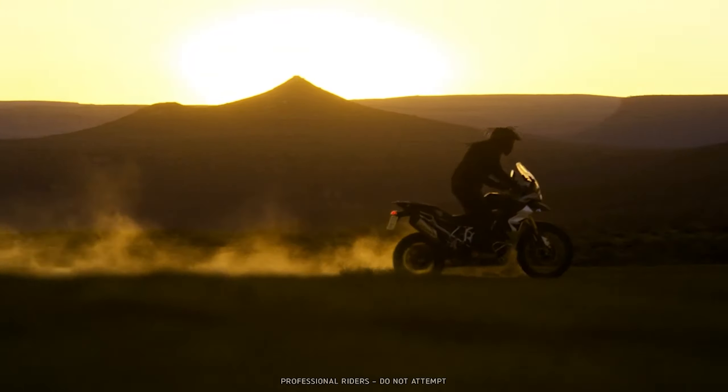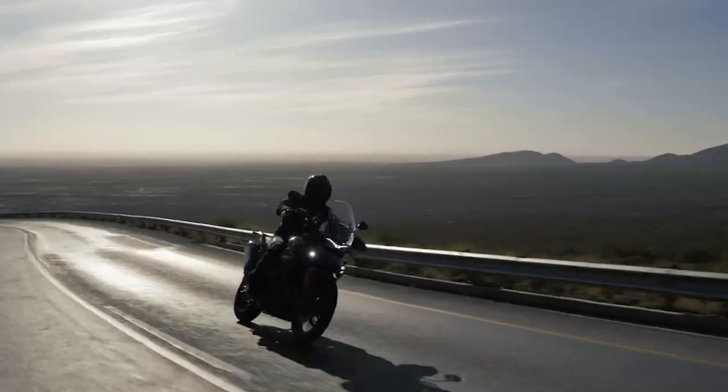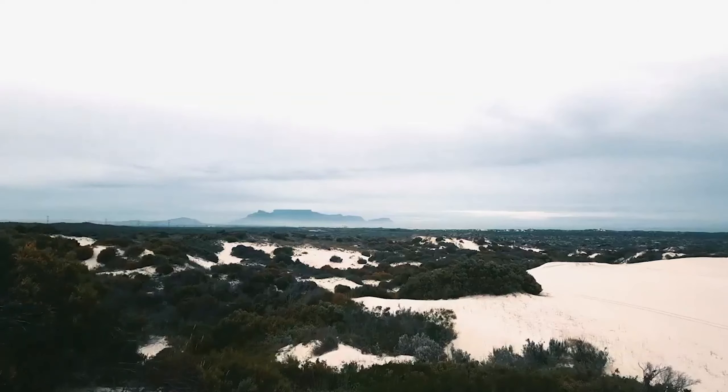There are a lot of Italian bikes that people say you should just keep in your living room — never take it out, just keep it at home as a showpiece. It is a different mindset, but when you deal at that level, you will understand.